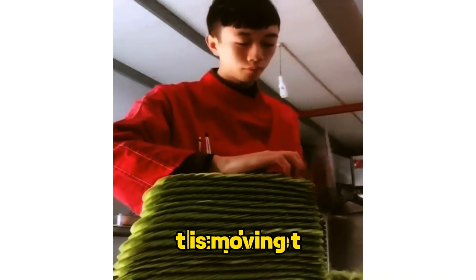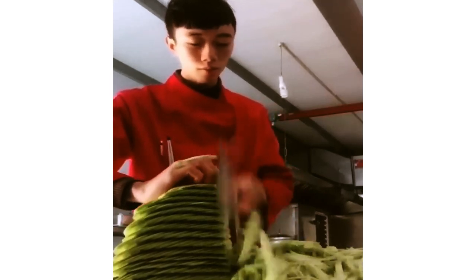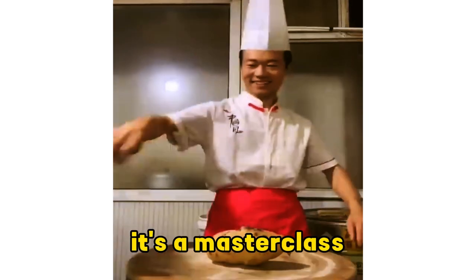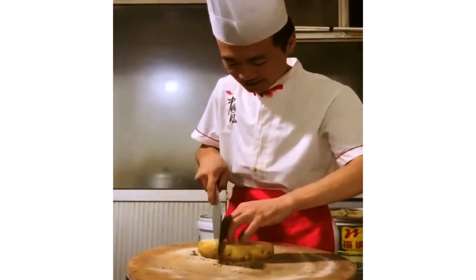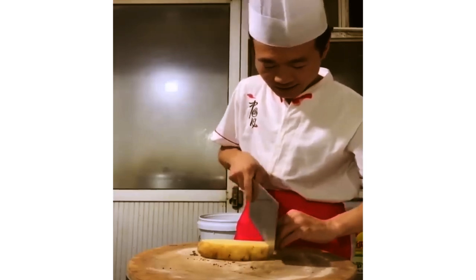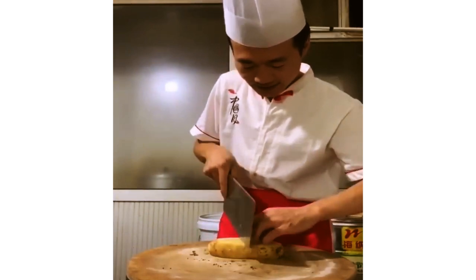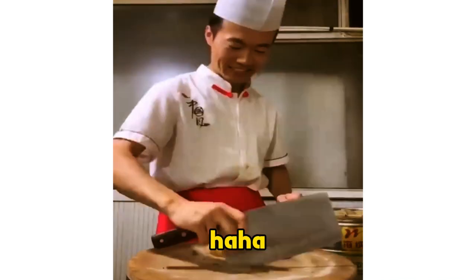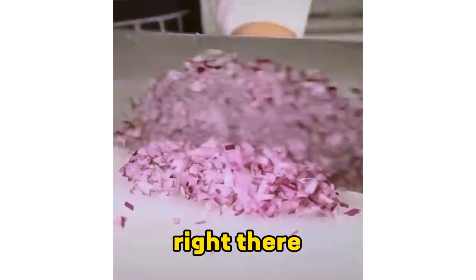This is a video of the fastest workers on the planet. That knife is moving so fast it's like it's slicing through air. This isn't just cutting — it's a master class in speed and precision. Blink and you'll miss it. That knife's practically a blur, it's like they're cutting at the speed of light. How do they cut so fast and still keep all their fingers? Pure skill right there.